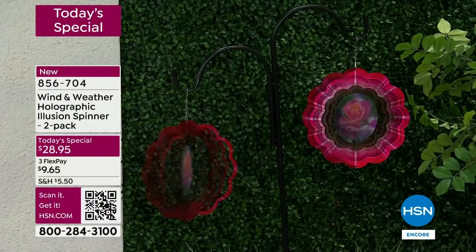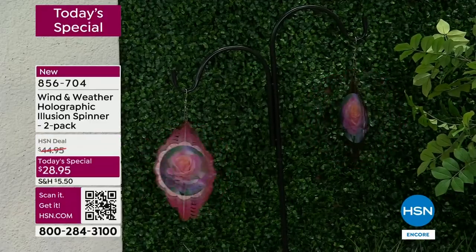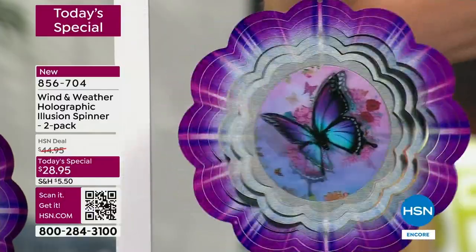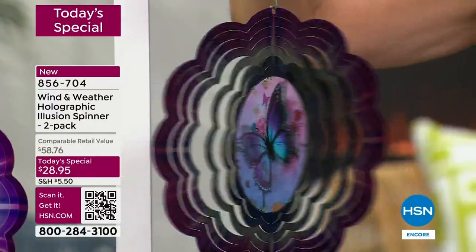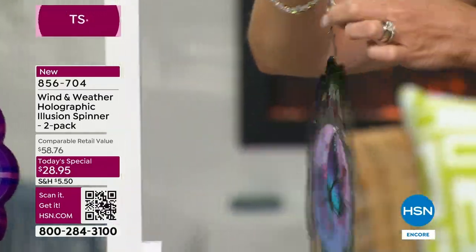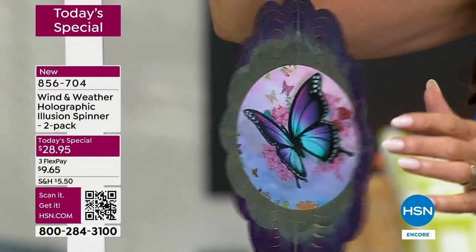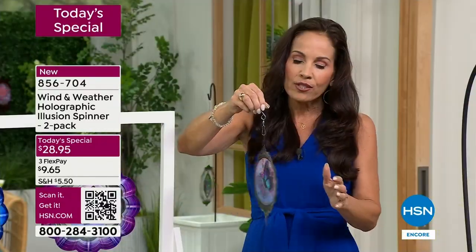When the sun hits these it just glimmers. It only takes a little bit of breeze — they're all laser-cut metal and very light. It comes with a hook so you can hang it on a tree branch, a soffit, or standing up in a planter.